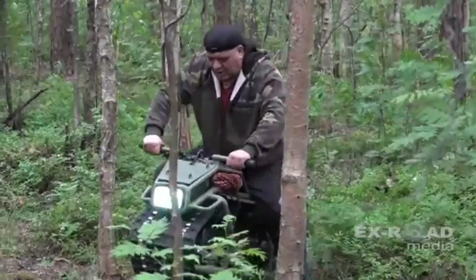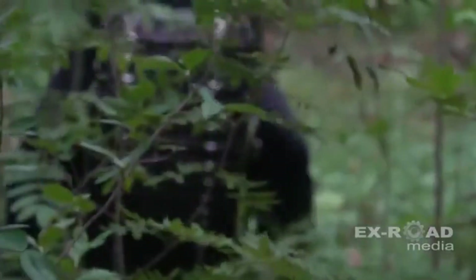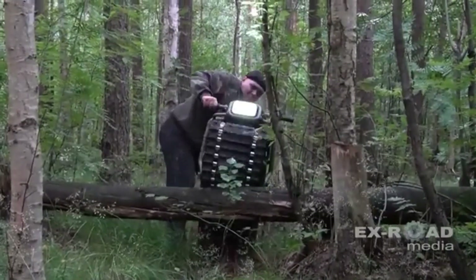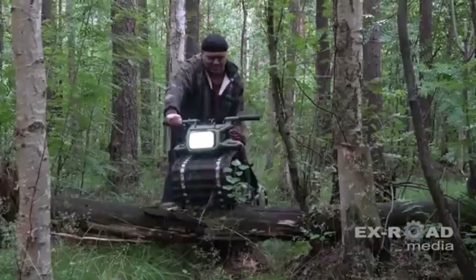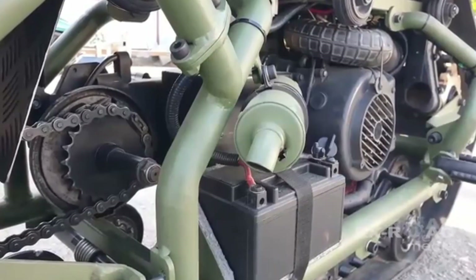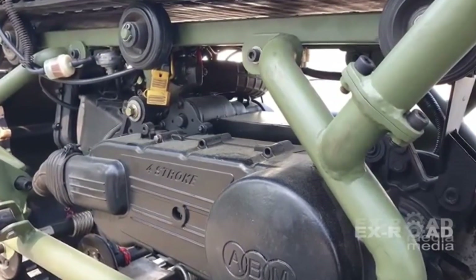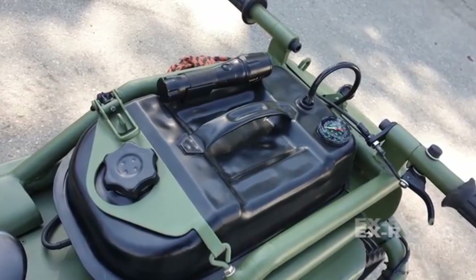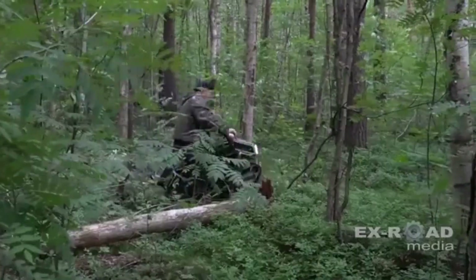It features a central rubber track like a mini tank and ski-like runners at the front for smooth directional control. Lightweight and incredibly nimble, the Hamyak thrives on snow, sand, mud, and shallow water. It's powered by a modest yet capable 150cc engine, reaching speeds of up to 43 miles per hour, which is impressive for a vehicle of its size.